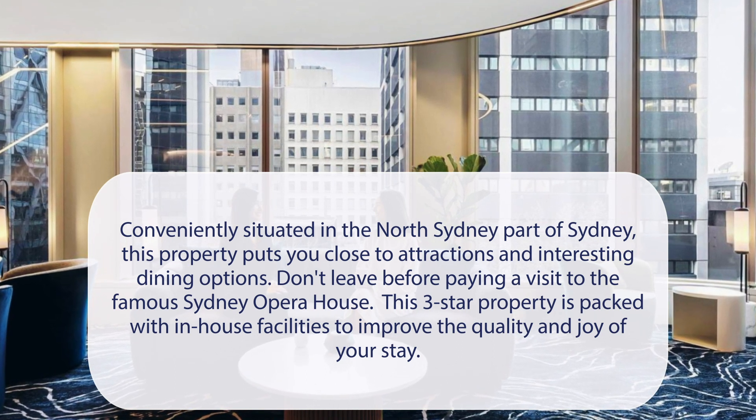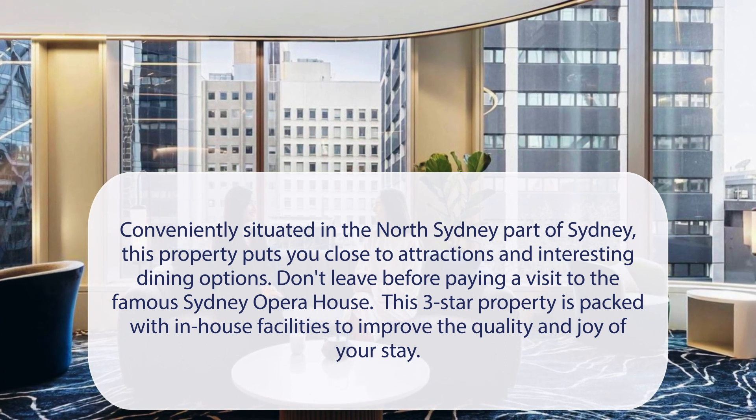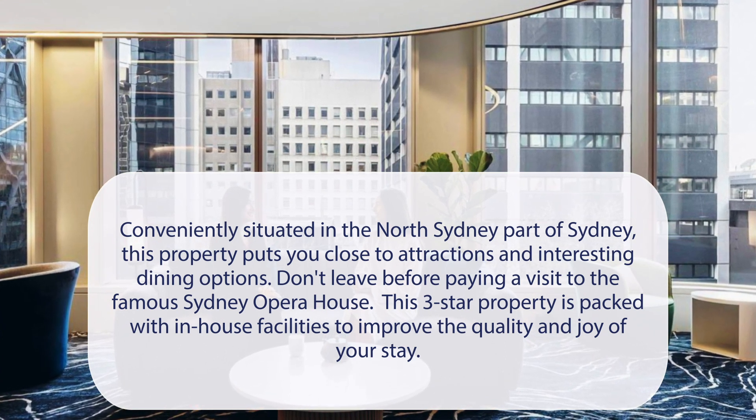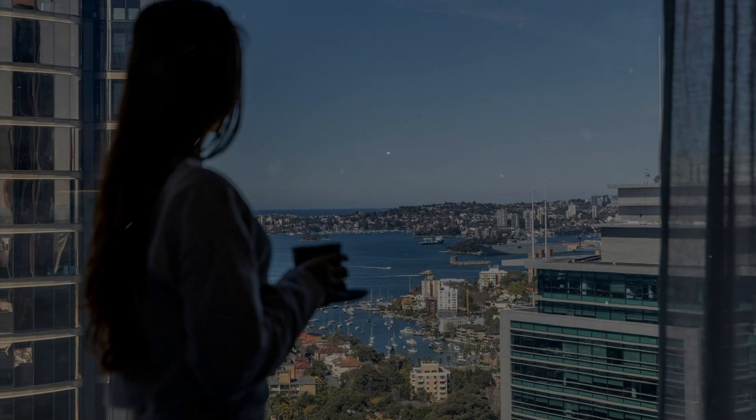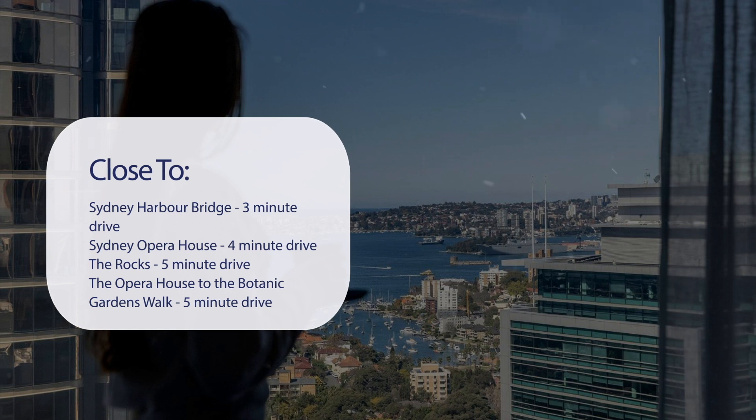Don't leave before paying a visit to the famous Sydney Opera House. This three-star property is packed with in-house facilities to improve the quality and joy of your stay. It has a pretty good location — it's pretty close to Sydney Harbour Bridge, just a 3-minute drive.